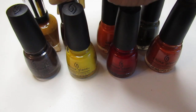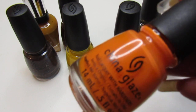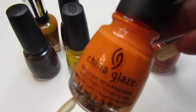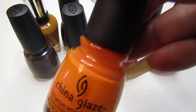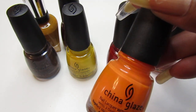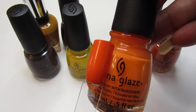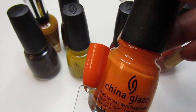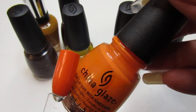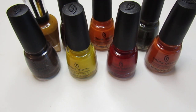The next one is Stoked to Be Soaked — this one is gorgeous. I wore this one as a mani with a gold accent. It is an amazing bright neon orange from the China Glaze Offshore 2014 collection. Look how stunning that is — the perfect fall orange. This one was almost three coats, like two and a half.